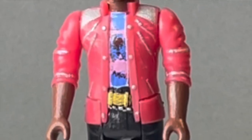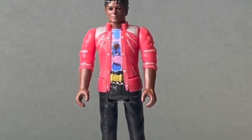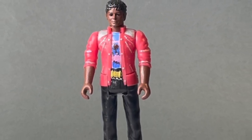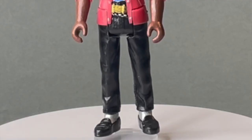I think his t-shirt has been done by means of a water slide decal — I don't believe that's been hand-painted. But there's a nice gold belt buckle, and we've got his drainpipe pants with his shiny socks and his black loafers.